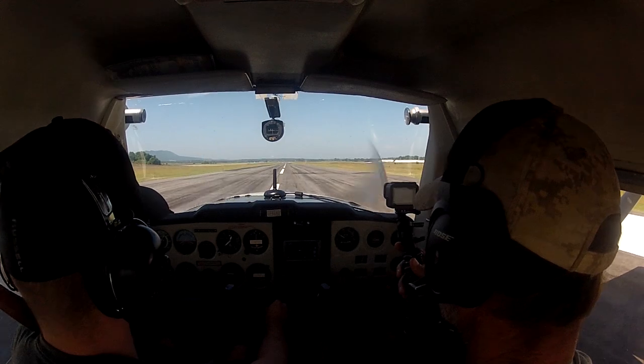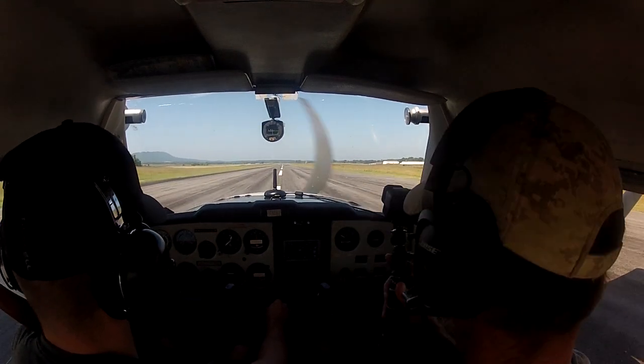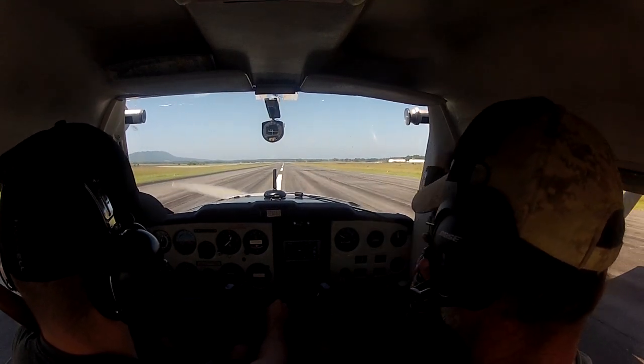That's all there is to it. If I can do it, if Logan can do it, you can do it too.